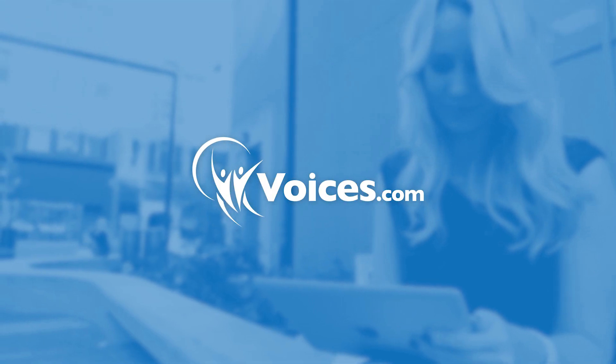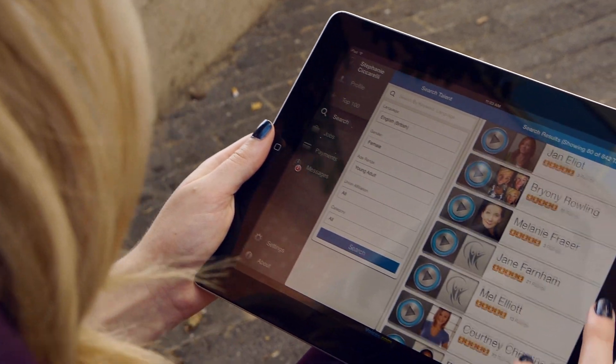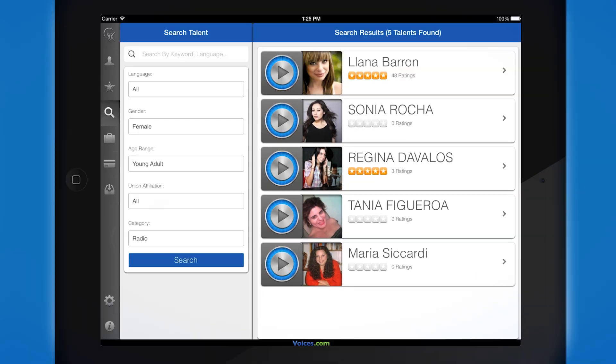With the Voices.com app, it has never been easier to find voice talent for your next project. Directly from the search results, you can view names of suggested voice talent and see their star feedback ratings.